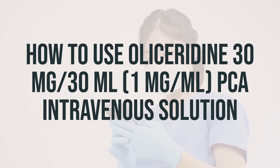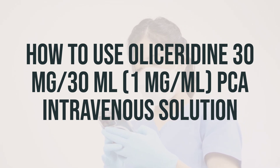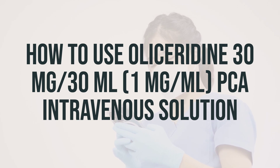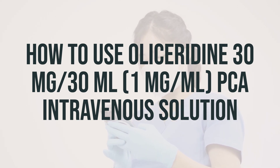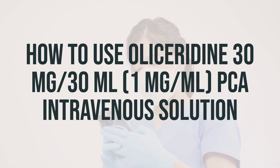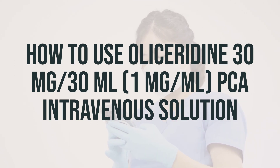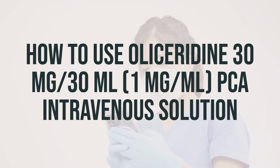When this medication is used for a long time, it may not work as well. Talk with your doctor if this medication stops working well. Though it helps many people, this medication may sometimes cause addiction. This risk may be higher if you have a substance use disorder, such as overuse of or addiction to drugs or alcohol. Use this medication exactly as prescribed to lower the risk of addiction. Ask your doctor or pharmacist for more details. Tell your doctor if your pain does not get better or if it gets worse.